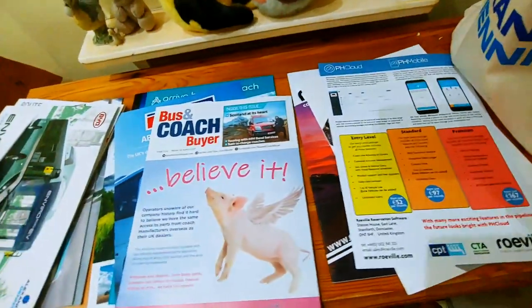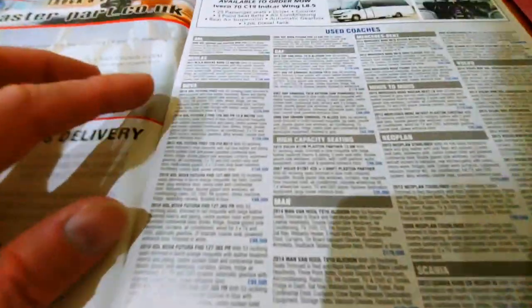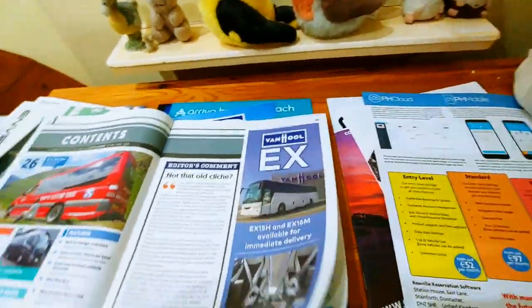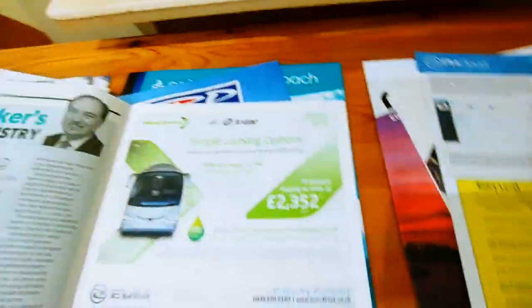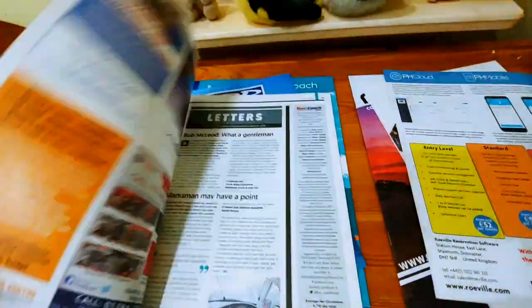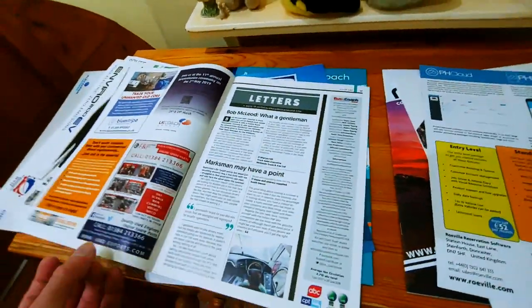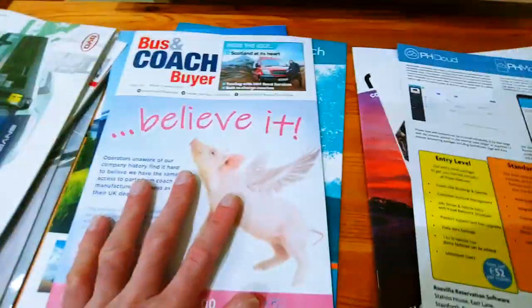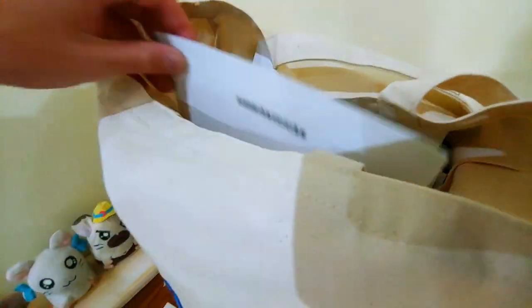Bus and Coach Buyer — with a flying pig! I've actually got a load of prices. Let's see what I'd like to buy. Where's Alexander Dennis? Although these are all coaches. I want to buy a bus, not a coach — mainly coaches, mainly shitty little minibuses. This magazine's not as good as Route 1 so it's going into the medium pile. It's got a flying pig so we can't put it in the bad pile.